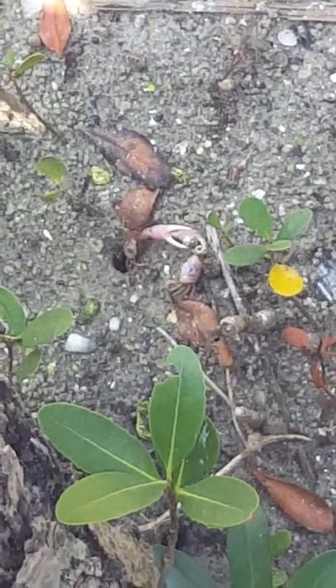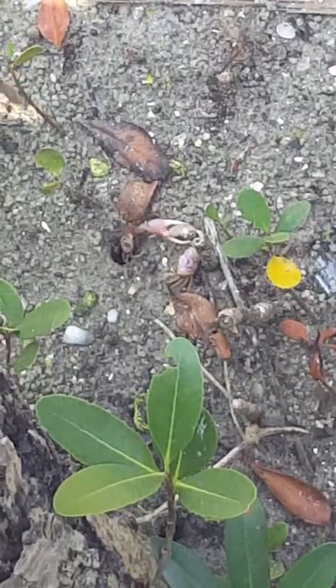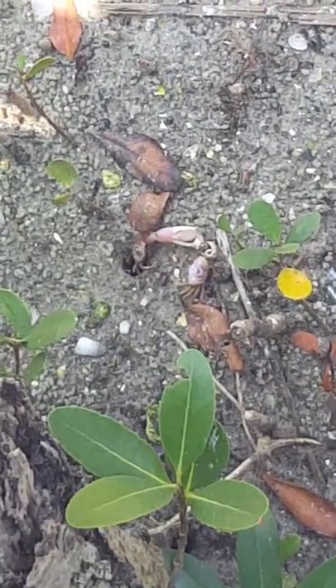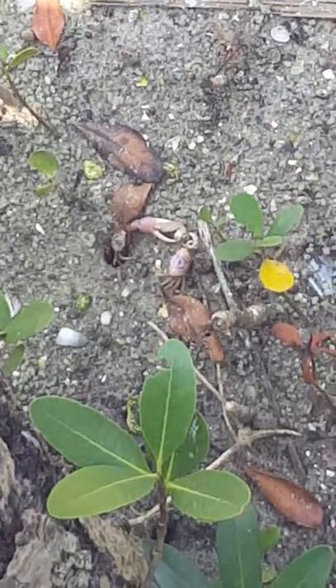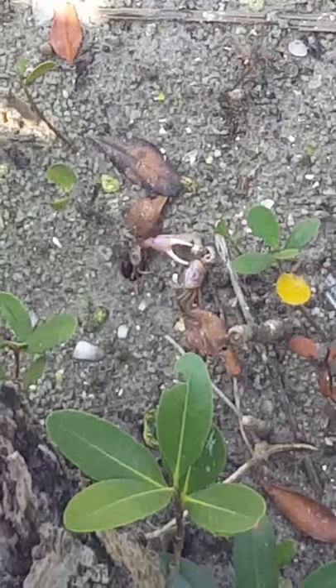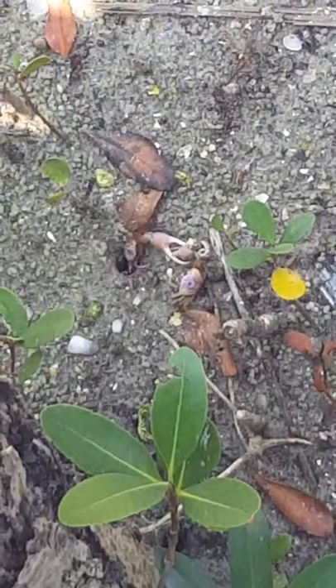Oh! The one on the right? Yeah, I think it's a disadvantage. Well, best of luck to you. The other one is trying to bring him into the hole — I don't know, to the hole. He's not having it.